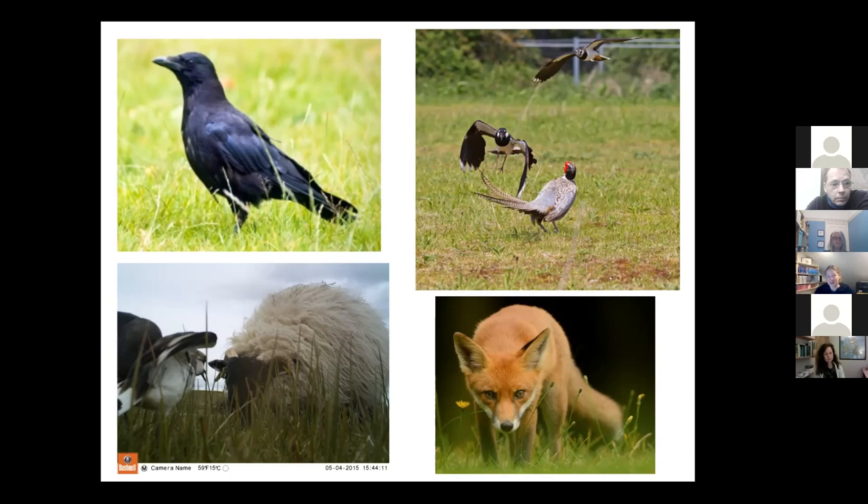Not all predation is caused by foxes and crows — there's a wide variety of wildlife that can cause problems. Being ground-nesting birds, they're vulnerable to all sorts of things from hedgehogs and others. Even birds like pheasants and even sheep will have a munch on an egg if they find one. That photo on the bottom left was from a nest camera on the RSPB Geltzdale Reserve — they found that a particular sheep had developed a taste for eggs and came back to the same nest several times.